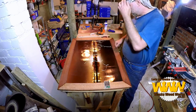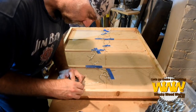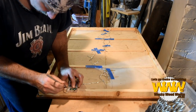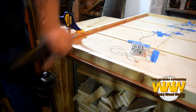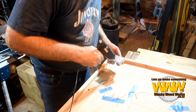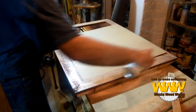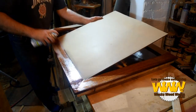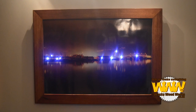Coming in at number four, a very similar project — this is Wacky Woodworks light picture. These are just leftover lights we had for Christmas. That technique is so cool. I'm going to have to build one of those really soon.